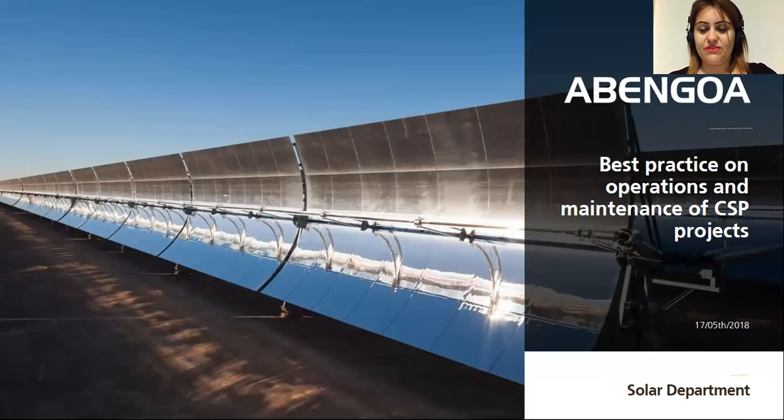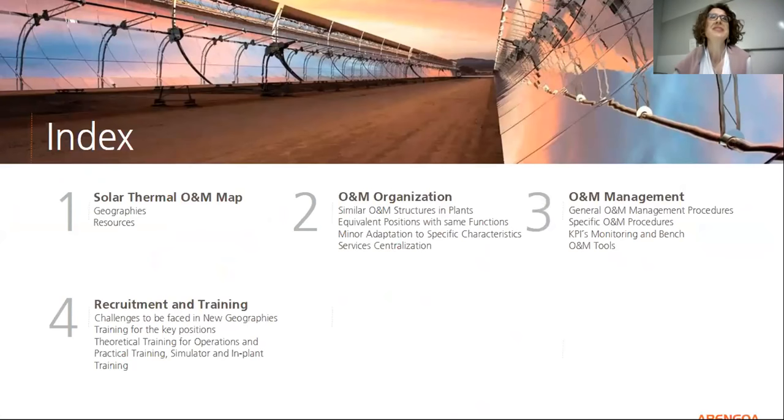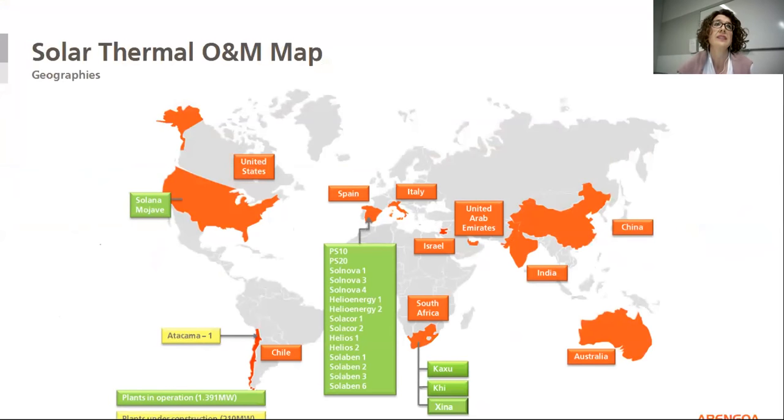Hello Ross from Australia and Christian from Berlin. Okay, are you ready Christina? Yes. So firstly, I want to say hello to all the participants in this webinar. My presentation is a summary of some aspects to be considered in the operation and maintenance of CSP plants, and this summary comes from our accumulated experience with more than 21 plants in operation.